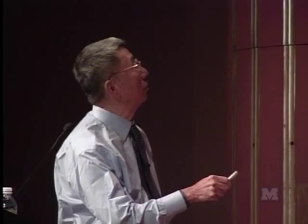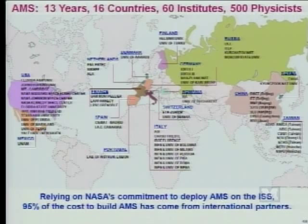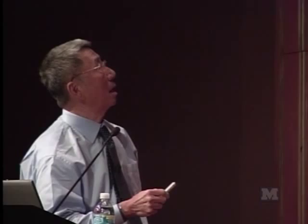This is the Hubble telescope. This is the completed AMS detector. This experiment took us 13 years, involves 16 countries, from 60 institutes involving 500 physicists—from the United States, Mexico, Finland, Denmark, Holland, France, Spain, Portugal, Italy, Switzerland, Romania, Germany, Russia, Korea, Taiwan, and China. We rely on NASA's promise to deploy us on the space station. Nearly all the cost to build this detector has come from outside the United States.